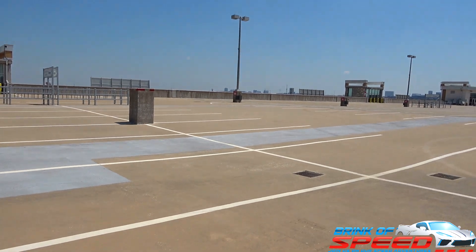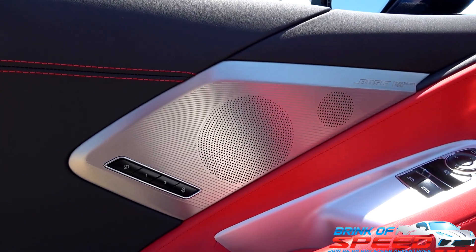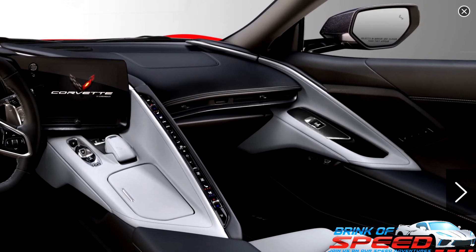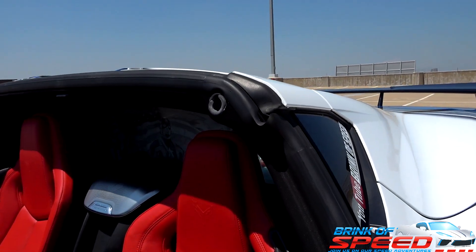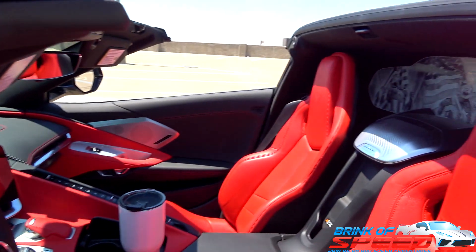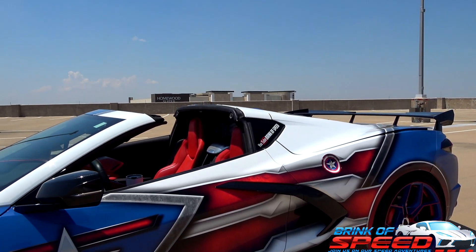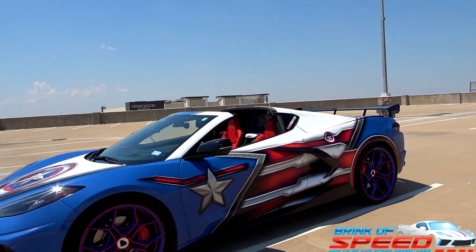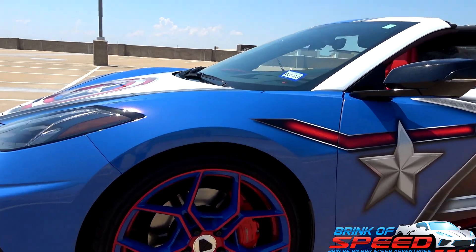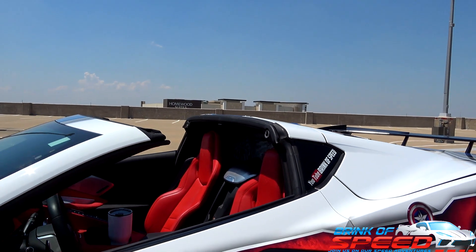The next must-have is the new stealth interior. If you look at the current interior, it's a shinier metal look, but the stealth interior — like you're seeing on the screen now — is dark and very, very good looking, and that's going to run you $595. I stuck with a black seatbelt because it matches the black and red interior. But most other interiors are going to call for a seatbelt color change, and I think that is a must-have because it really makes the interior pop. A lot of times I try to match the seatbelt color with the calipers — so if you have red calipers, get red seatbelts, unless you have red seats already. Those are going to run you $495 to $500.